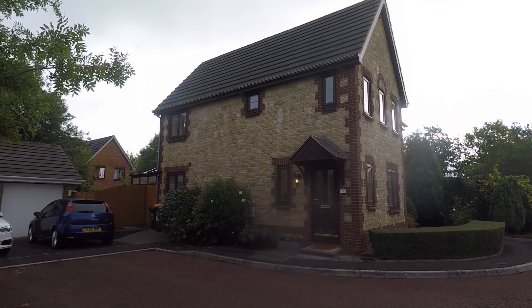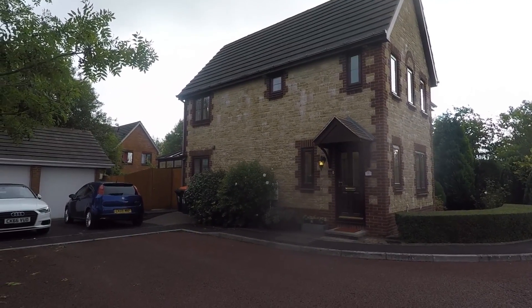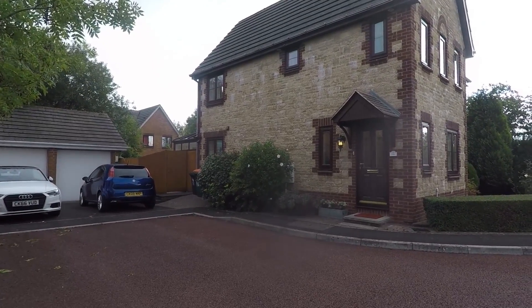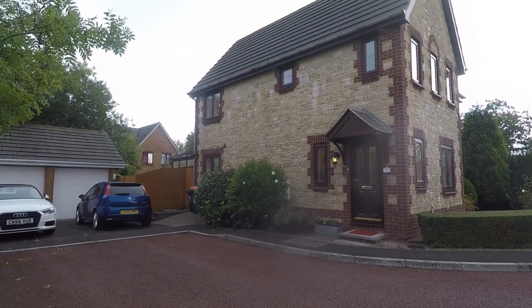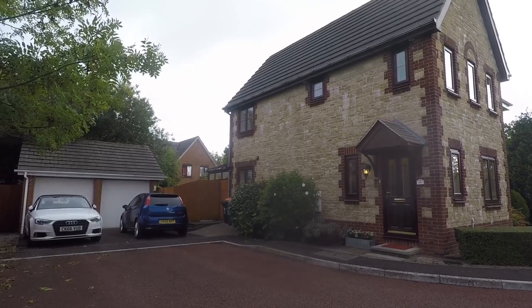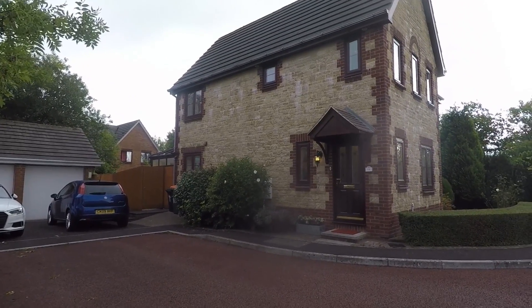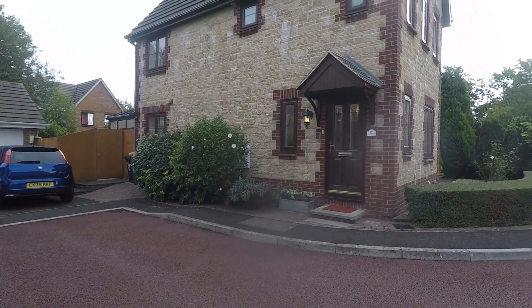Hi, thanks for watching this video tour for Castle Cork Drive here in Newport. Here we have a three-bedroomed semi-detached family home set at the end of a quiet cul-de-sac in a desirable location. The property is within walking distance of major supermarkets and the M4 motorway is just a stone's throw away, so it's perfect for anyone commuting to Bristol, Cardiff, or even further.